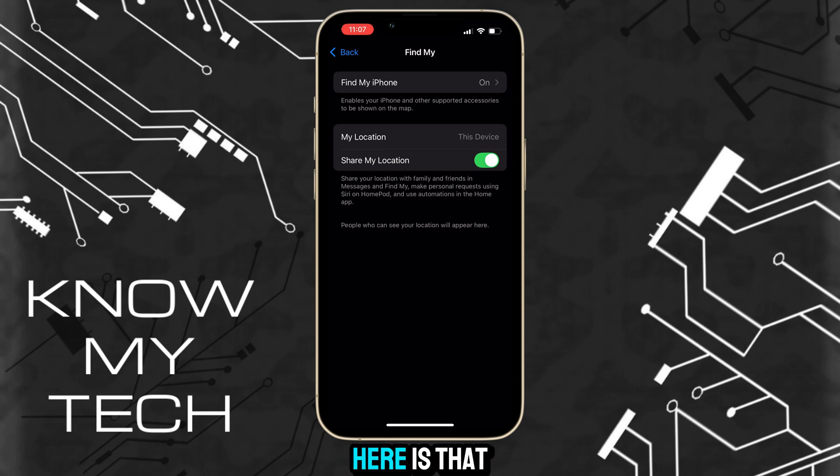The only catch here is that whoever is tracking the location will be able to tell that you turned this feature off. Let's move on to another method that won't notify the tracker.